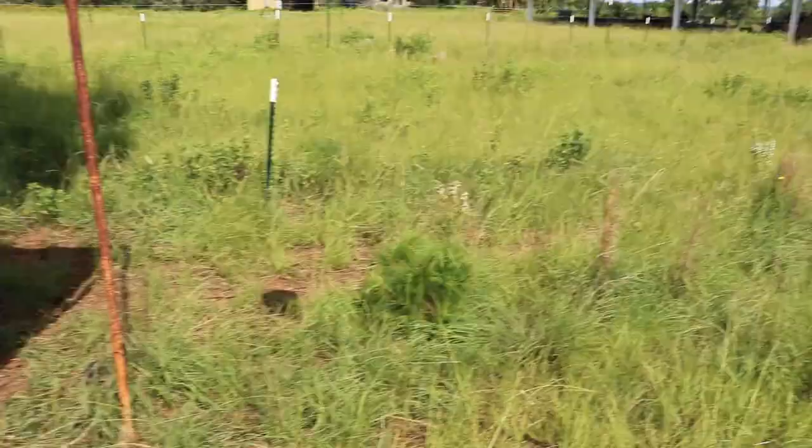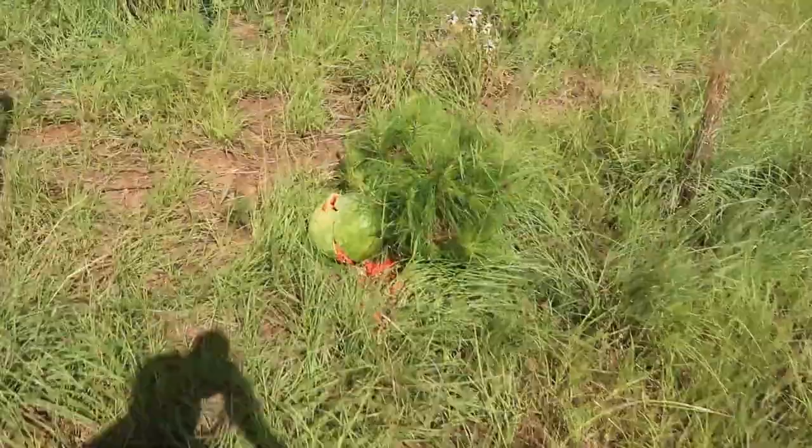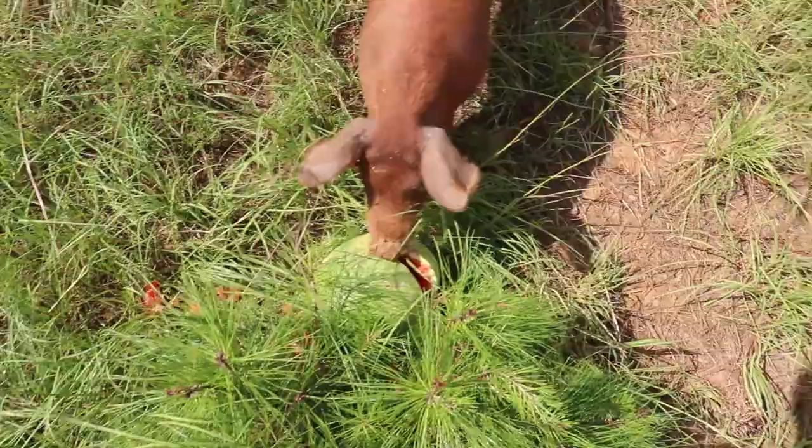We're going to live with it this time, but in the future we're not going to do that. Let's get these guys a little treat — some watermelon.